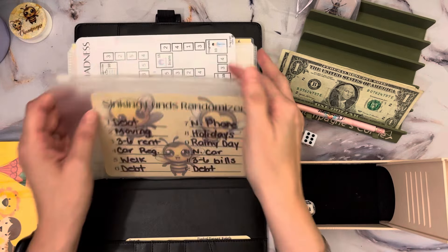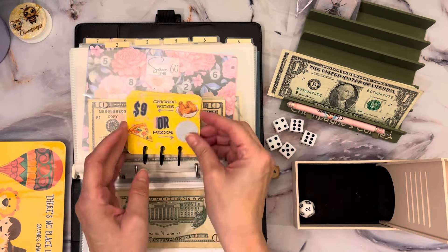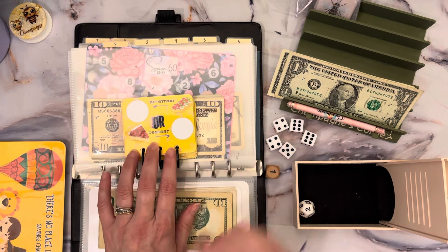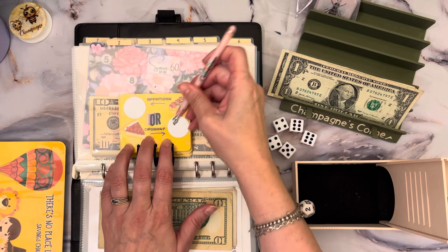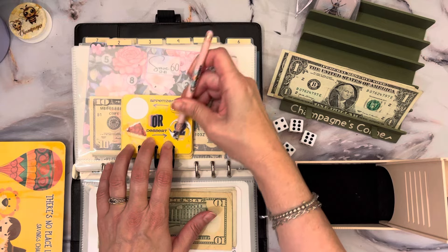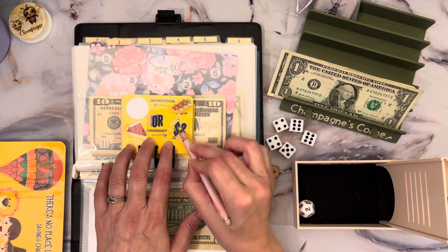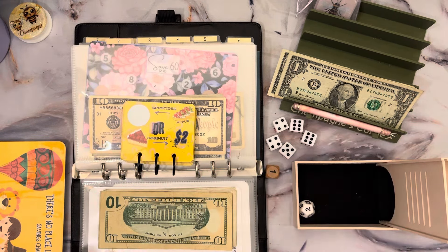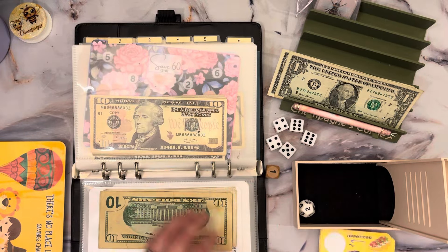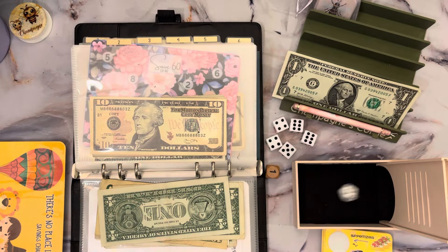So we're going to go back to two — that's going to be our Would You Rather. Cheesecake or appetizer — definitely going for the cheesecake, no questions asked. I am a dessert person. So let's go for this one at $2. We don't have an IOU yet, but depending on the next roll we probably will. So let's put our little $2 in here. We still have our one, which means we still have to roll.